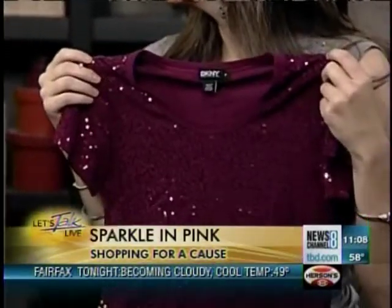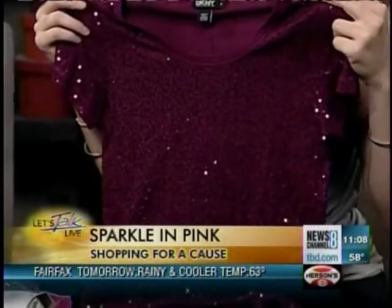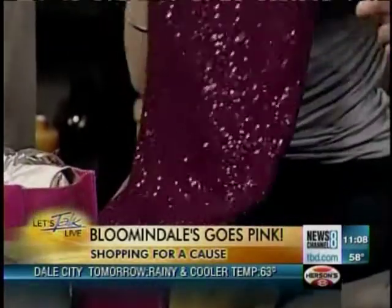Next up is a pretty sparkly shirt by DKNY. How cute is this? It works as a going-out shirt — dress it up or dress it down — and a percentage goes back. It's $145, and we have it in every other color as well. These sequined shirts are very stylish this year — think jeans, a blazer, and some boots. It's not just a one-season piece; you can keep wearing it.